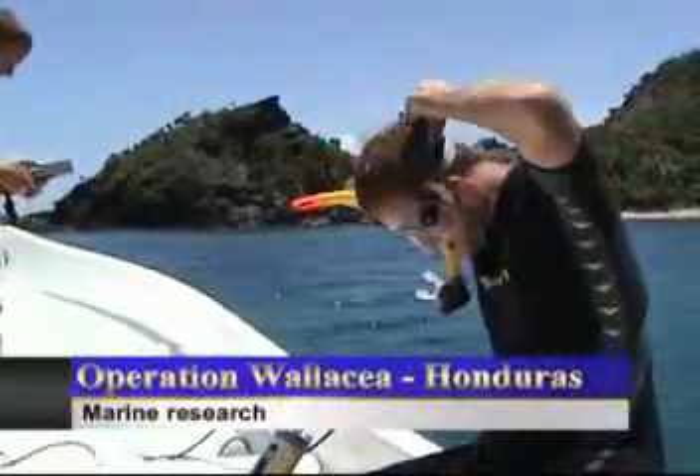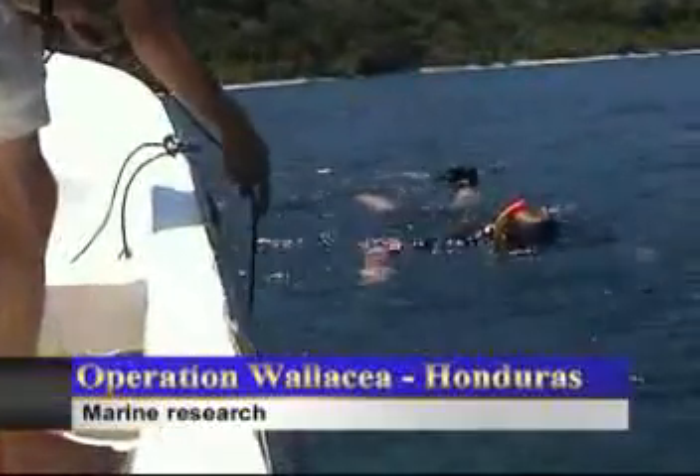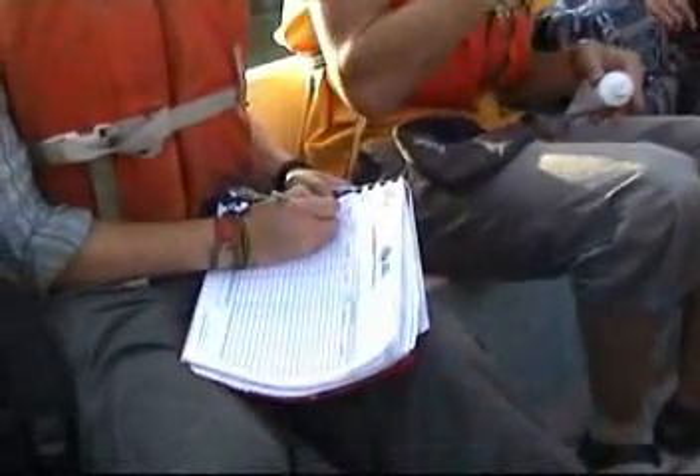Research activities centre upon the surveying of reefs around Utila and the Cayos Cochinos Islands. This may include, for example, population surveys of conch and sea urchins, which are important both ecologically and economically. Another example of research around Utila is where Operation Wallacea is determining the role of mangrove and how this is being affected by land reclamation.